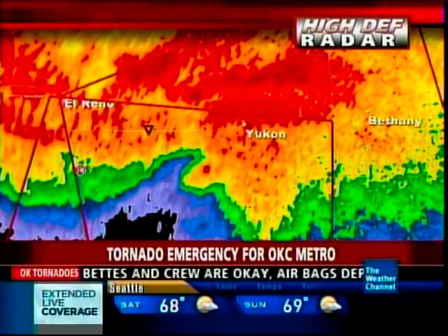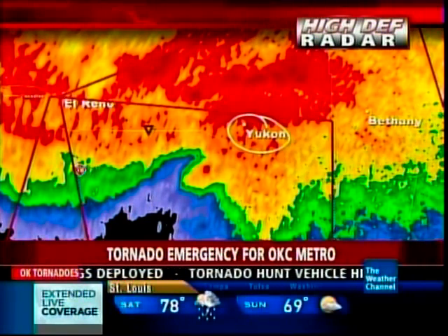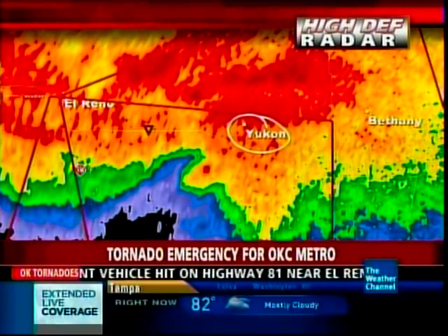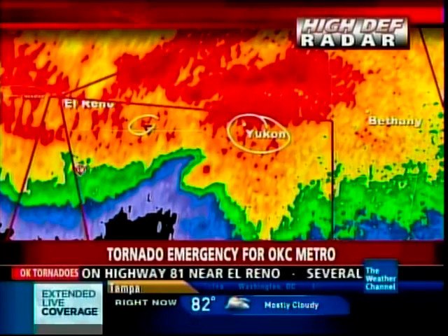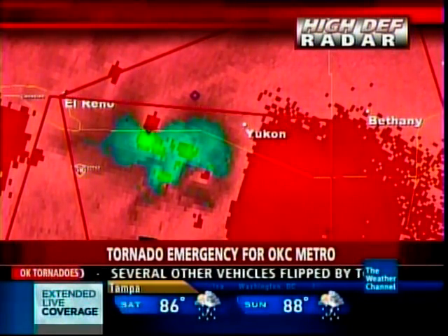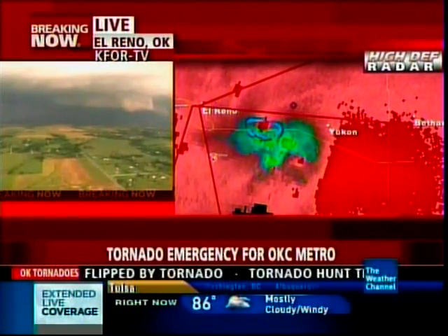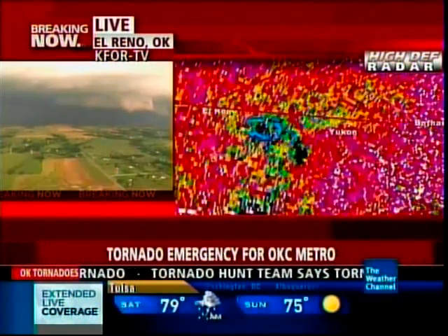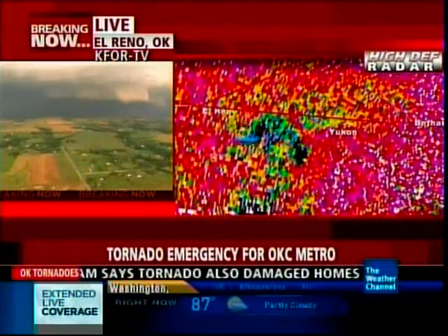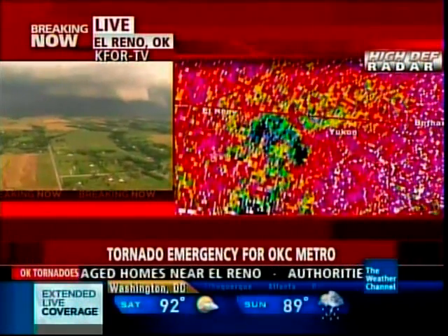Let's take a look at the latest scan that has come in. Here is Yukon right there. The tornado continues to be embedded in rain, right near this red triangle symbol. A very intense rotation is showing up with the greens eastbound and the reds westbound. It may have contracted a little bit, smaller in size, but it continues to have a very well-defined debris circulation around it — a tornado that has caused significant damage and is likely still ongoing.